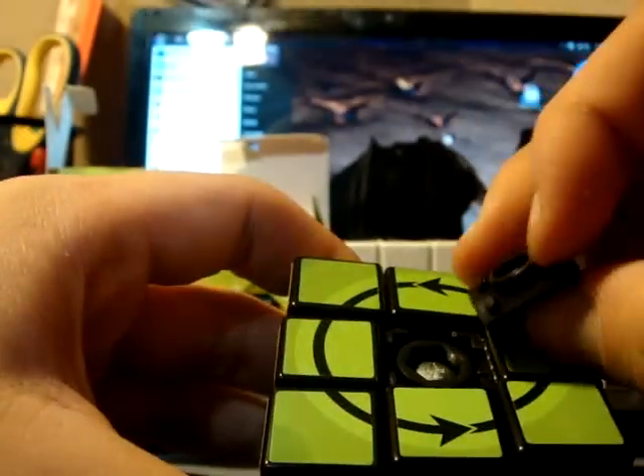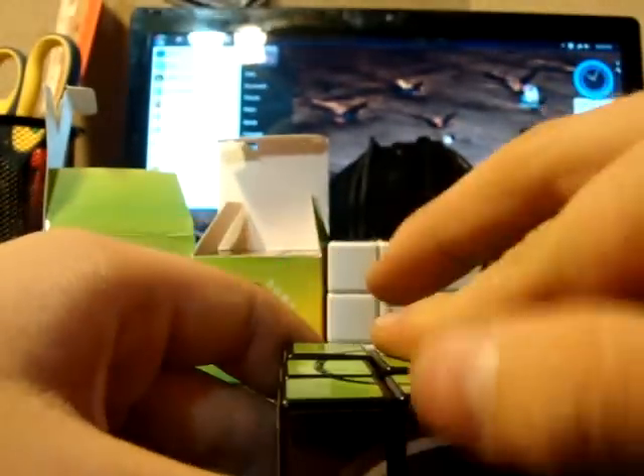These pieces go in. So yeah, I had to just take it apart and reassemble it. Not a big deal. It's pretty cool — only turns the direction that the arrows go.